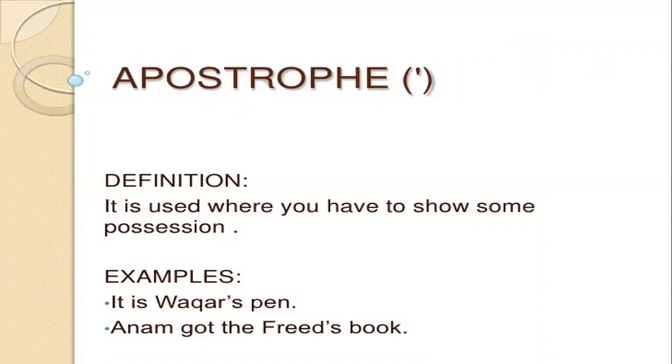Now, what is an apostrophe? Apostrophe looks like this. The definition is: it is used where you have to show possession. Example: it is Wacker's pen. Enum got Fred's book.